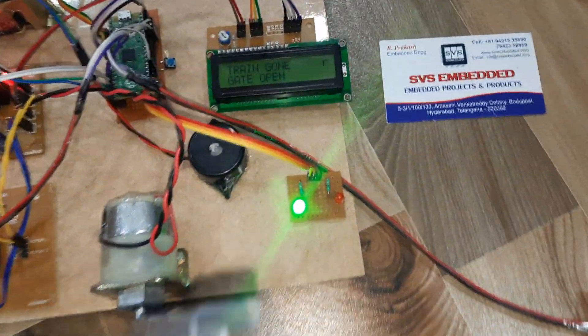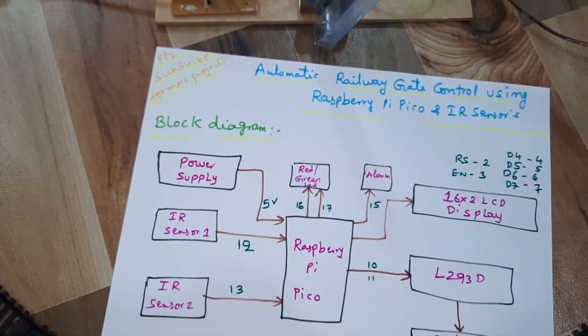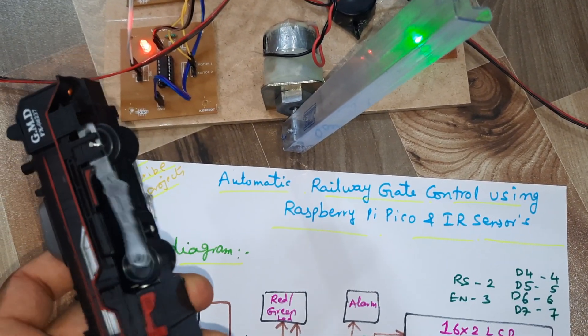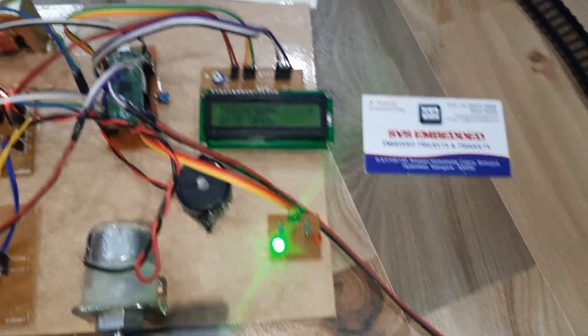Now the gate open and gate close system is demonstrated. When the object touches IR sensor 1, the gate closes. When the green LED is on, the gate opens. Whenever it comes back in the return direction, the gate should open again — it rotates in a circle.